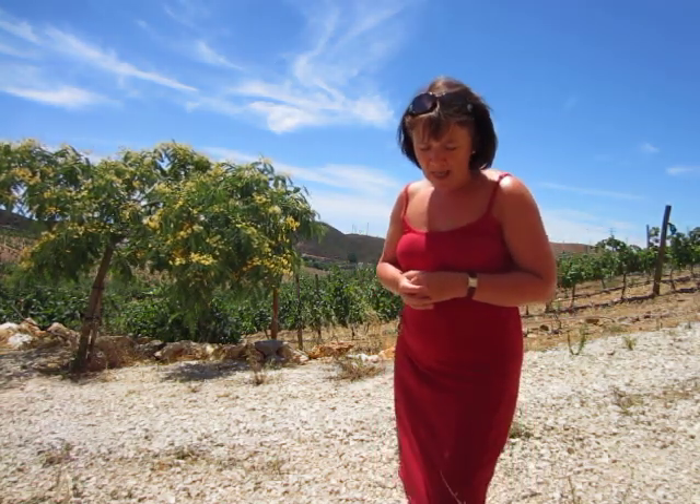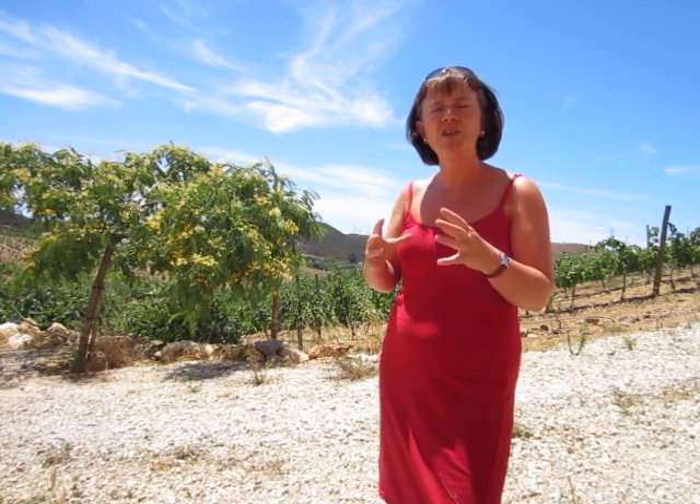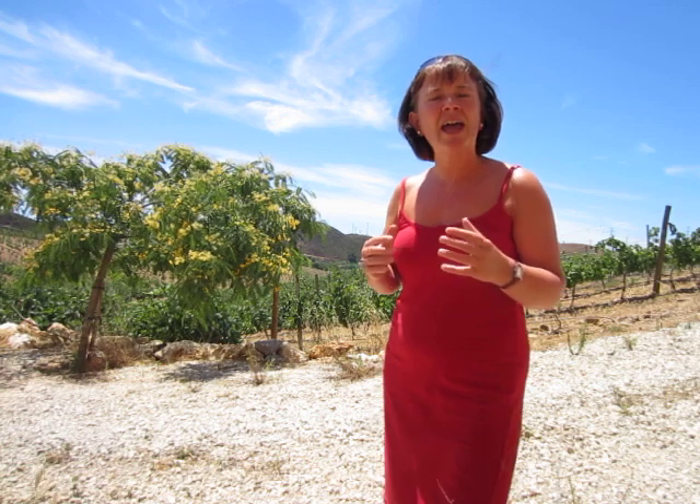The grapes are all picked by hand, they come into the winery here, and they're all sorted by hand so that only the best quality grapes come through. The red wines are then macerated — left to steep on the skins for a couple of weeks — just to draw the colour out.